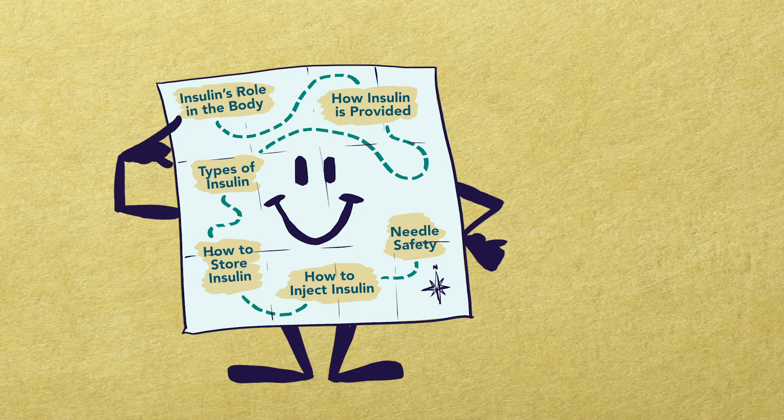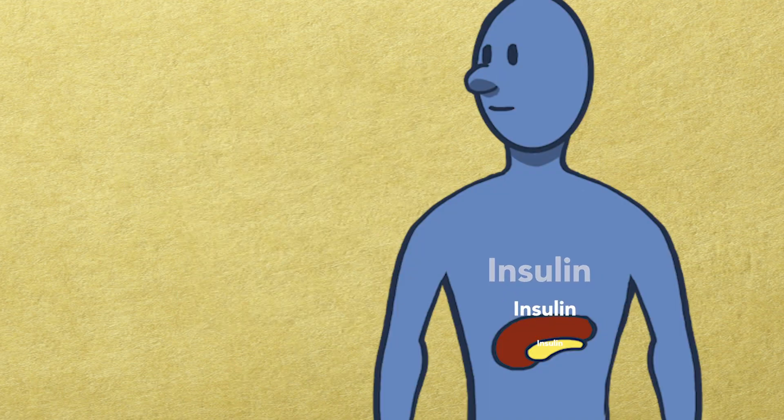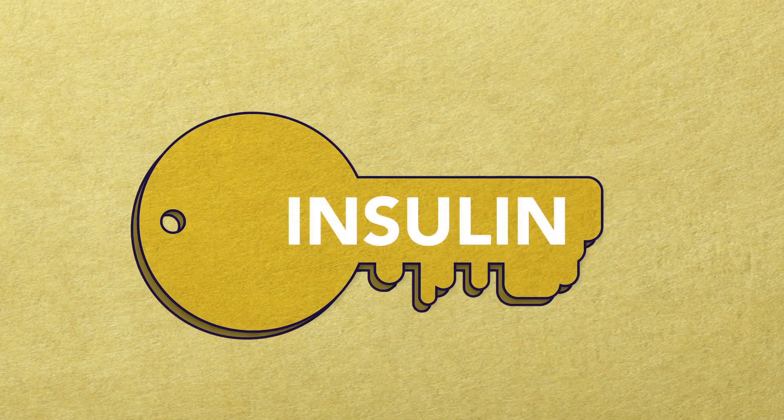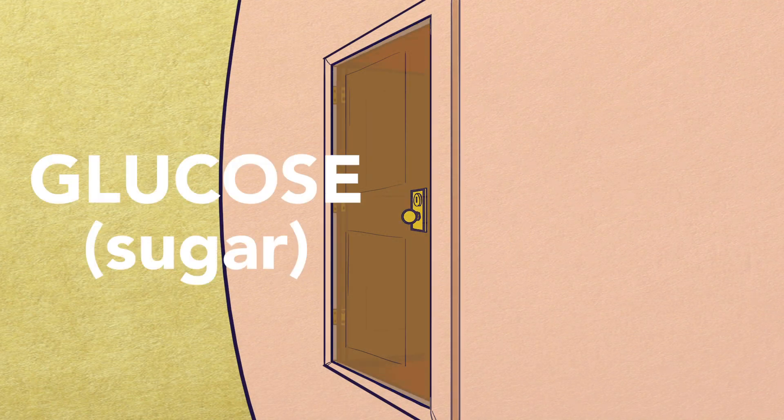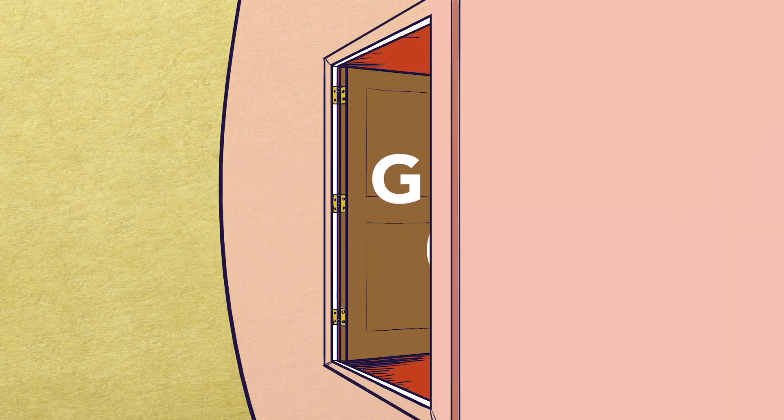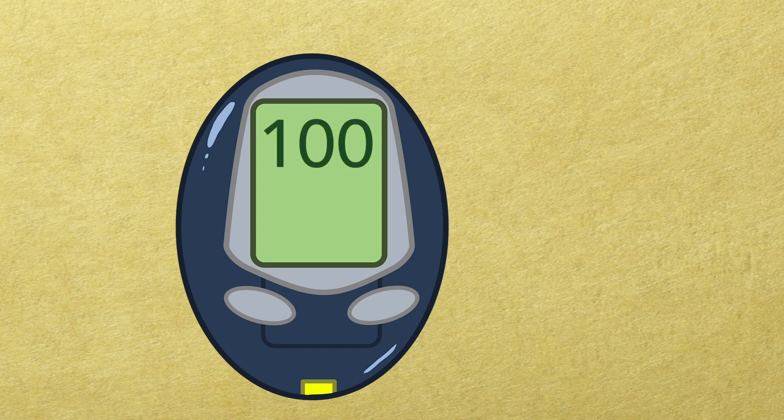Insulin's role in the body. Insulin is a hormone made in a working pancreas. Insulin acts like a key — it unlocks the doors to your cells, so that the sugar in your blood can enter the cells to provide nourishment and energy. When insulin works as it should, it keeps your blood sugar at a safe, healthy level.